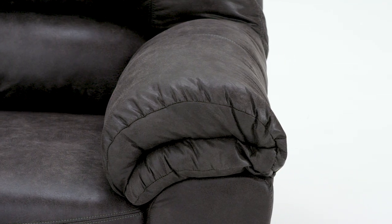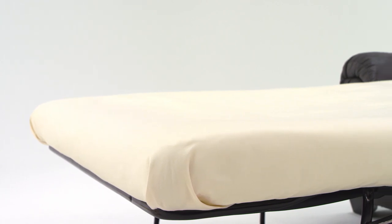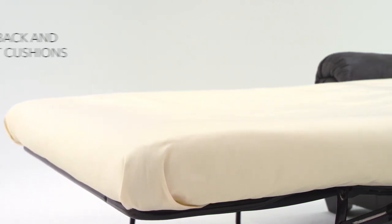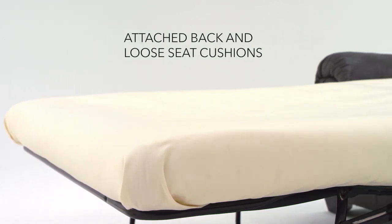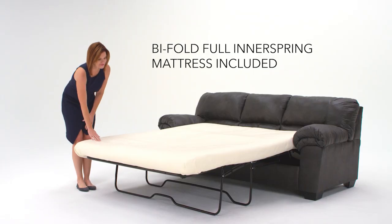This full sofa sleeper is both supportive and stylish. Its slate hue adds a nice designer touch. And your guests are sure to love its plush and pillowy cushions. Now, the only thing left to do is make the bed.